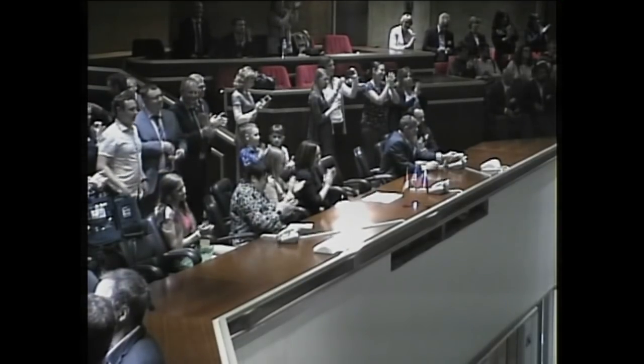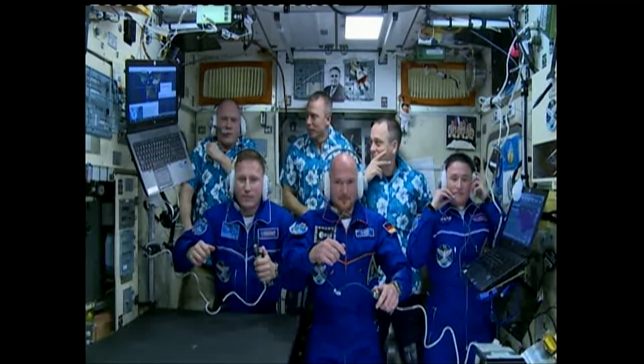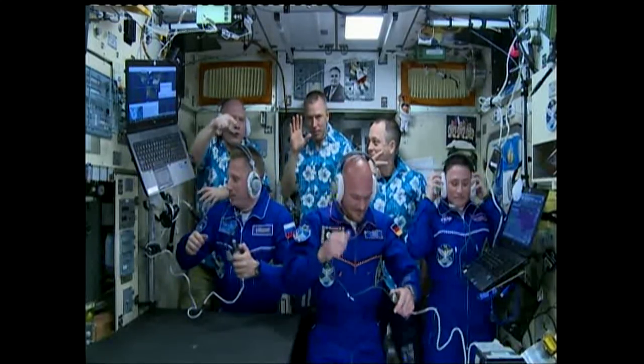Guys, thank you for the video. We are running here. Hope you found a good new home up there. Thank you, thank you, thank you.